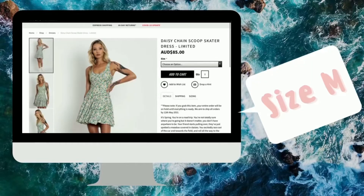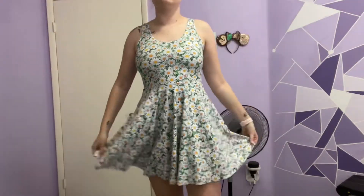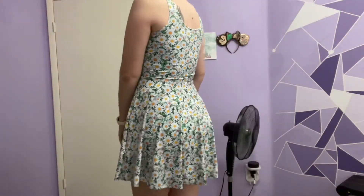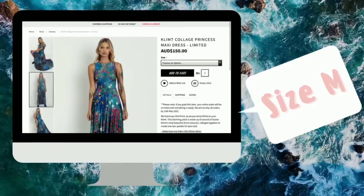On to the Friday Fun Times. I was so happy that they put out some skaters so I grabbed the Daisy Chain. I just have to support the skater love so that they put out more.